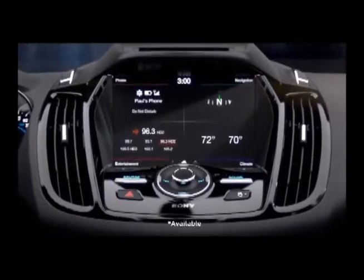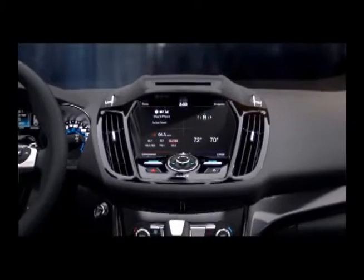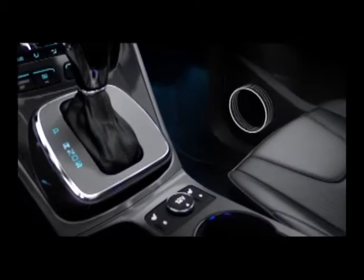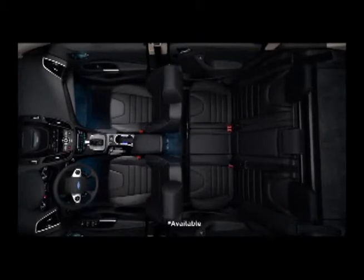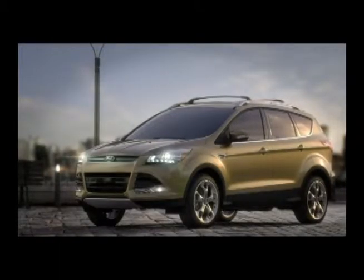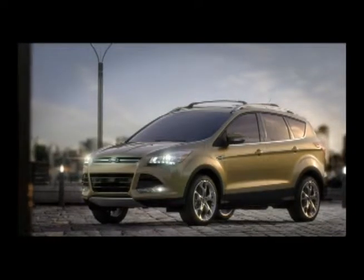Your music will always sound amazing with a 10-speaker audio system from Sony, delivering premium sound. And ambient lighting lets you adjust the color inside. A sophisticated interior for a smart utility vehicle. The all-new Ford Escape.